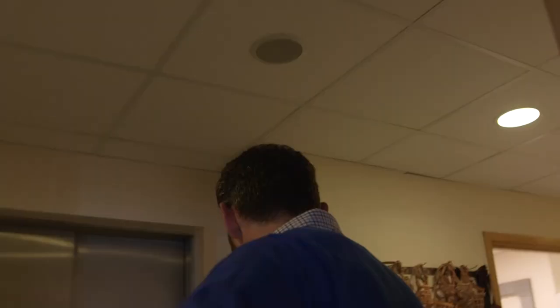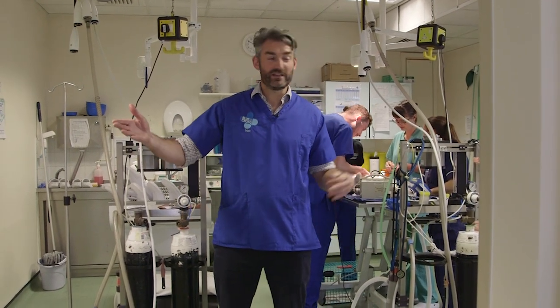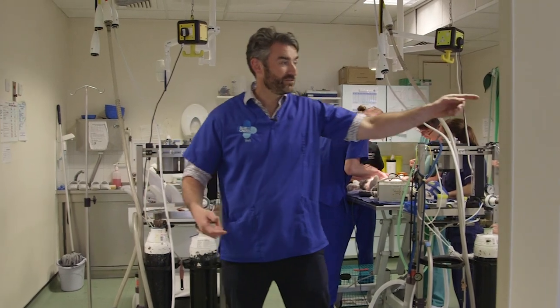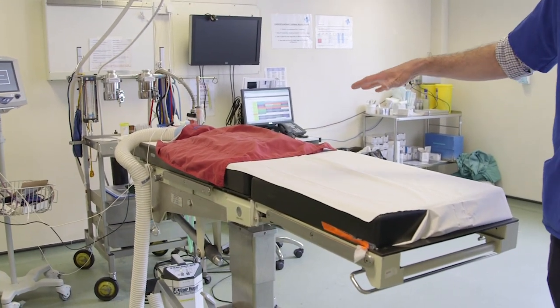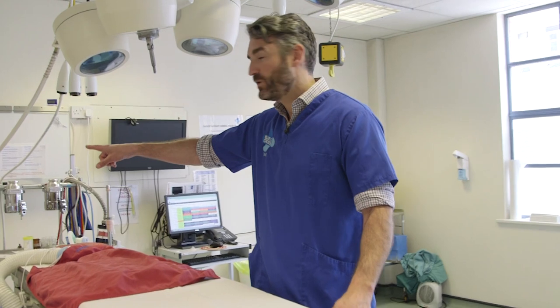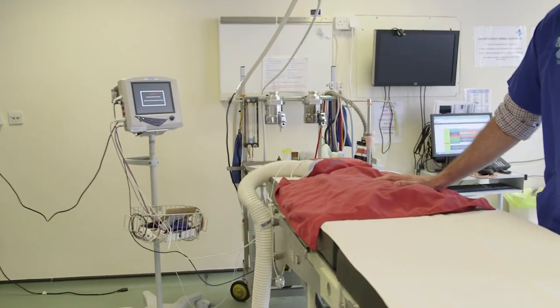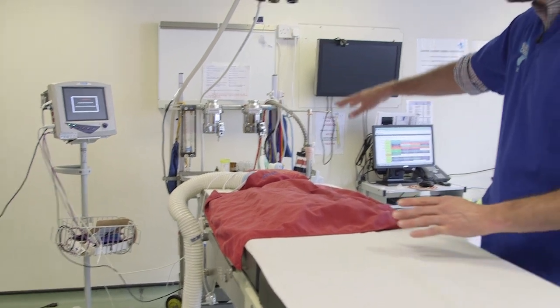The larger sterile procedures happen in theatre, so follow me. This is our main theatre area. In this room here we prep all the animals for surgery, and they then get taken into one of our two theatres. If you just look through to the left-hand side, this is our largest theatre. We have a nurse that monitors the anaesthetic all through the procedure, along with monitoring equipment to check all their vitals while they're asleep. We keep them warm with these bear huggers, because that's one of the risks during surgery, and these are our pipe gases.